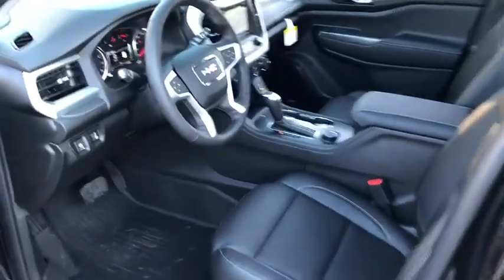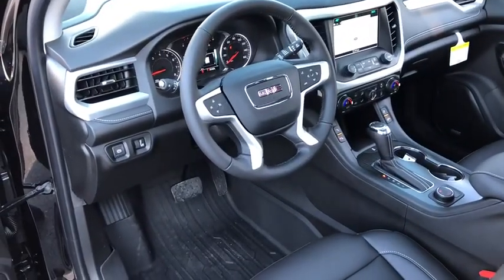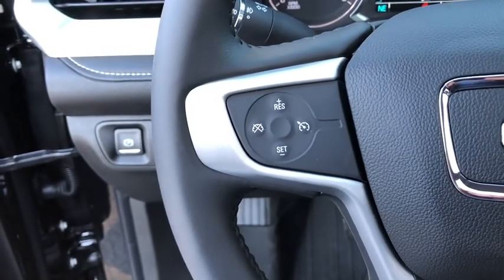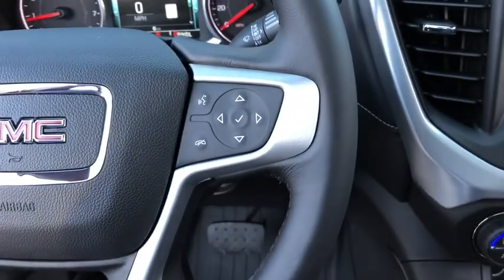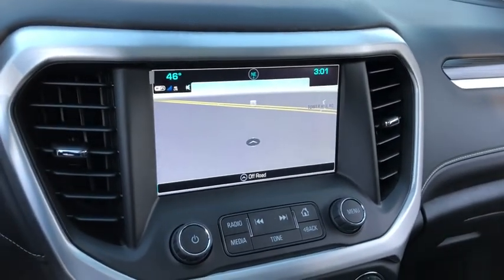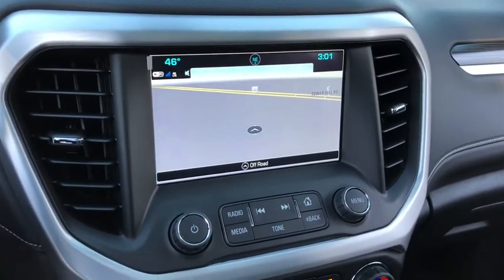Here are some of this vehicle's great options: remote vehicle start, floor mats, cruise control, fog lamps, remote keyless entry, daytime running lamps, reading lights, map lights, console, rear view camera, power outlets, cup holders, and a four-piece floor mat set.